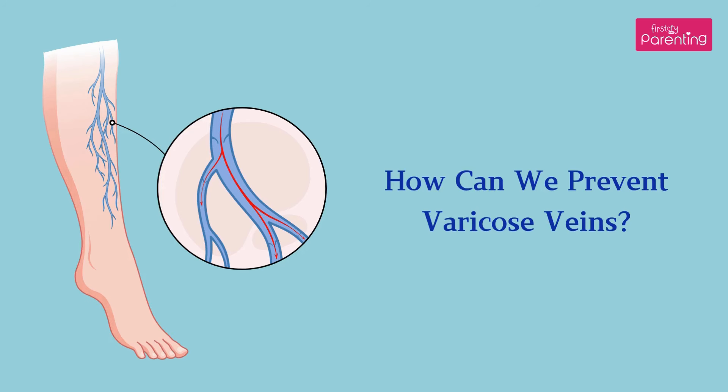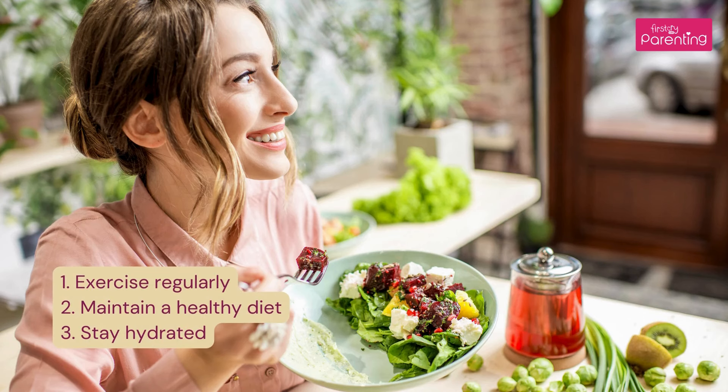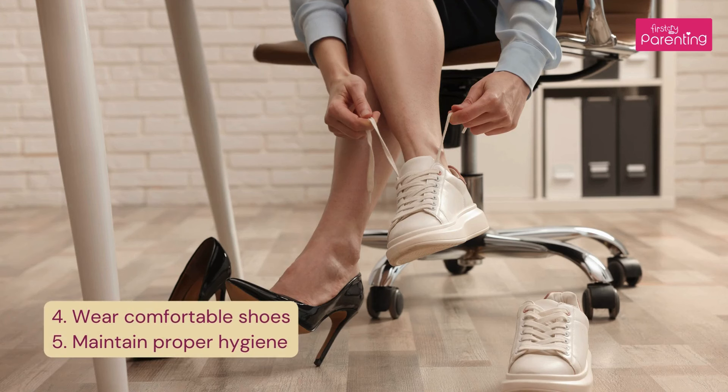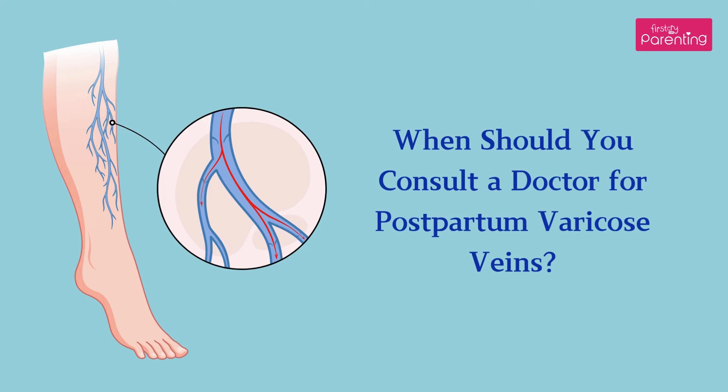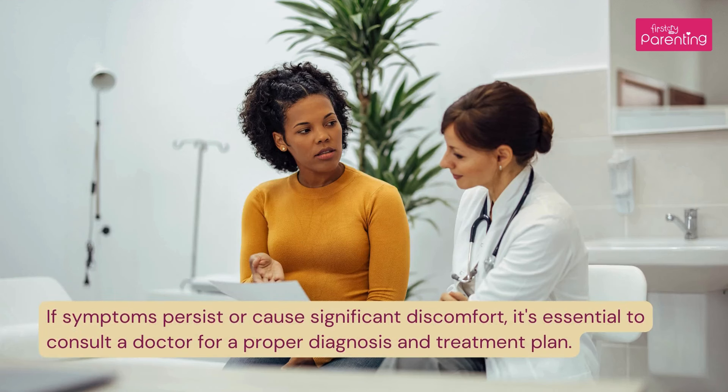How can we prevent varicose veins? 1. Exercise regularly. 2. Maintain a healthy diet. 3. Stay hydrated. 4. Wear comfortable shoes. 5. Maintain proper hygiene.